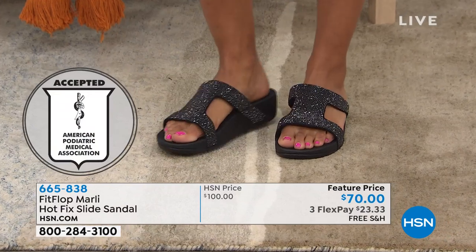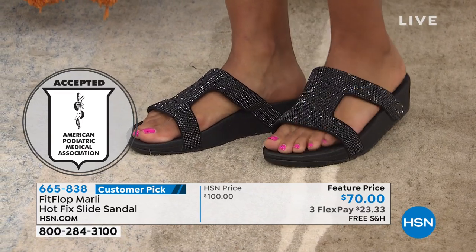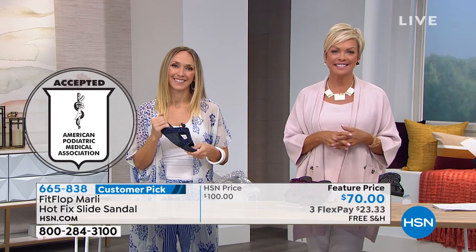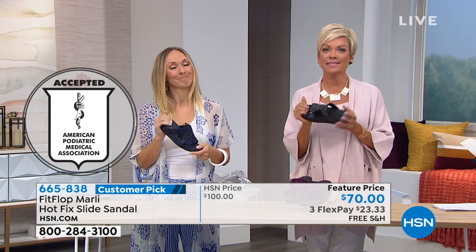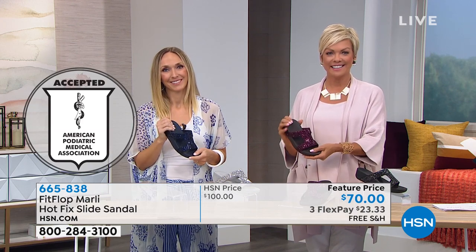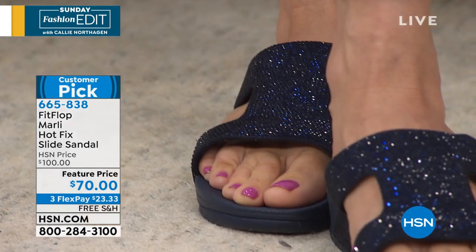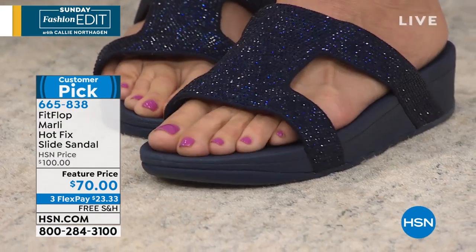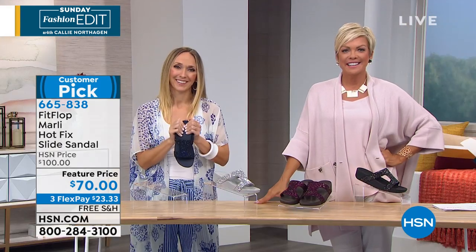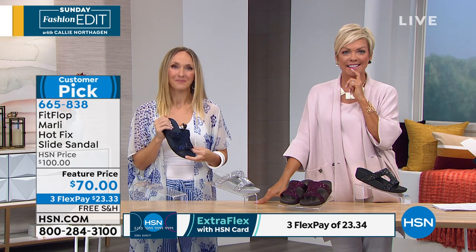Marge in Pennsylvania knows — she's joining us live on the phones. Welcome to HSN, Marge. I hear you are a big fan of Fit Flop — why would you say so? She says Fit Flop is a godsend. As a senior, most shoe styles for seniors are not great, and her daughter-in-law turned her on to Fit Flop about four years ago.